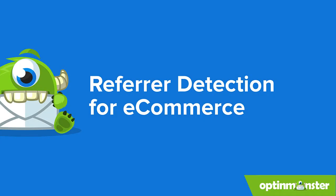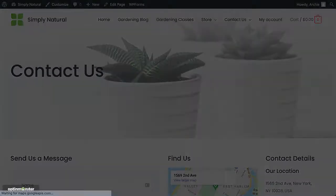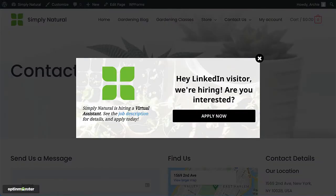Ecommerce retailers use OptinMonster's referrer detection to segment campaigns by traffic source. The referral source can reveal a lot about your site visitor and their goals. Someone landing on your site from Facebook might have a different motivation for visiting than someone who's coming from LinkedIn. This ensures that you're getting the right offer in front of the right audience at just the right time.